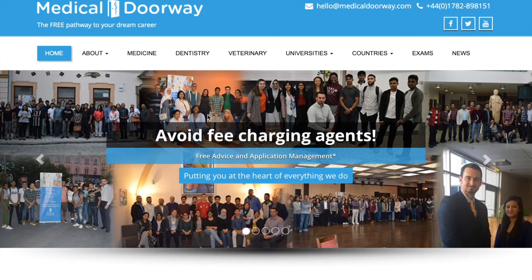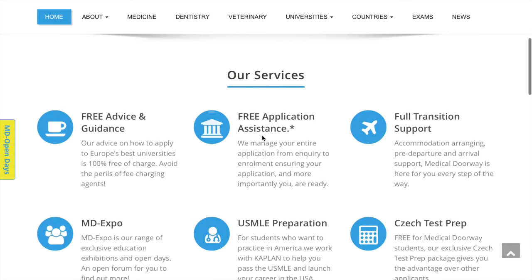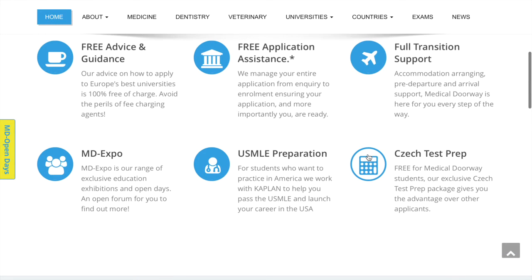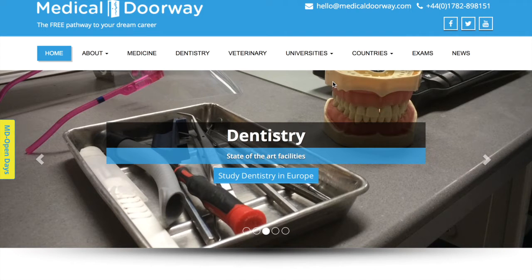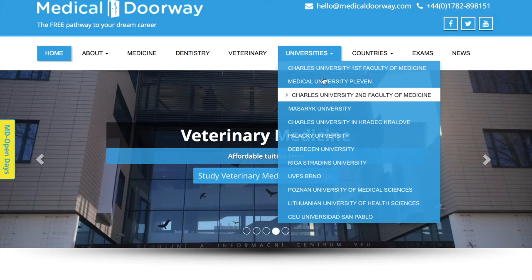When you're on the website, there are a few different ways to get to the application form. Navigating through the homepage, you'll see different features including Czech Test Prep, which is a question bank to help registered students. If you want to apply, one option is to go straight to the Universities tab and highlight one of the Czech universities to navigate to that university page.